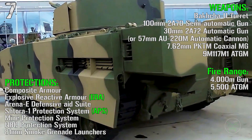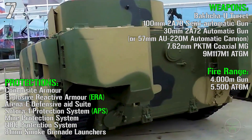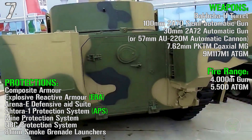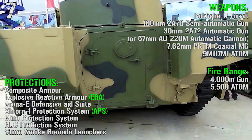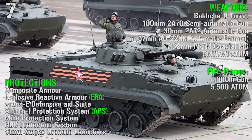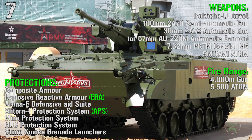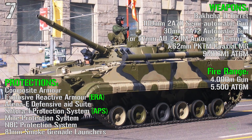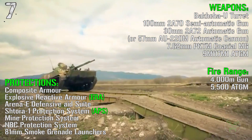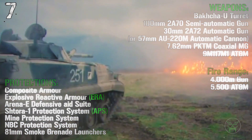For the weapons we have a 100 mm semi-automatic gun, a 30 mm automatic gun or a 57 mm automatic cannon, and a 7.62 mm coaxial gun as a secondary weapon, plus anti-tank guided missile launchers. The fire range is 4000 meters for the main gun and 5500 meters for the anti-tank guided missiles. For the protections we have composite armor, explosive reactive armor, the Arena E active protection suite, the Shtora-1 active protection system, mine protection system, NBC protection system, and 81 mm smoke grenade launchers.